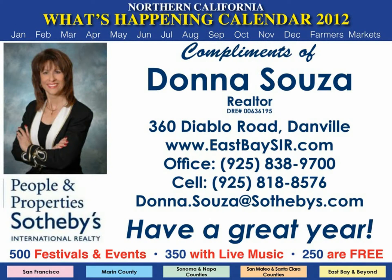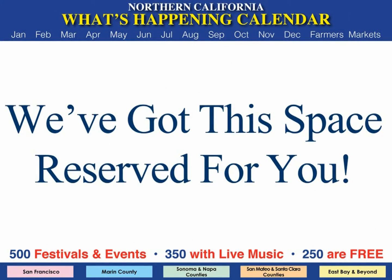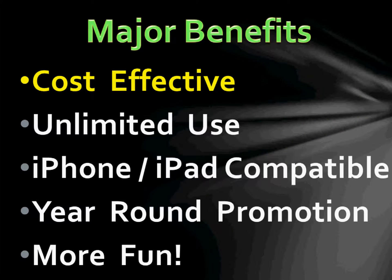If you'd like a personalized digital version similar to this, featuring you and your services, we've got the space reserved for you. In closing, here are some of the benefits. Very cost-effective since you have no mailing costs. Your one-time fee includes your artwork, plus unlimited use for you and those you send it to. For example, if you send it to 100 people and each of them sends it to just 10 people, you're being promoted for free to 1,000 new prospective clients.